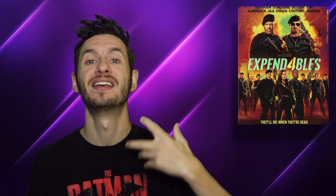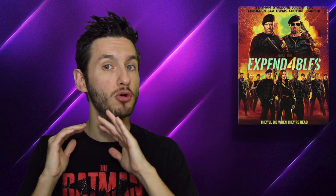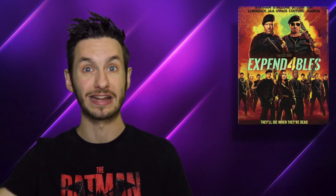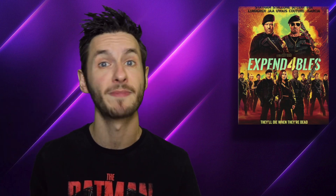Black levels look really, really good and shadow details look fantastic. There is one issue I have with the film's video quality, and that is the visual effects. The VFX and green screen in Expendables 4 do not look good — in fact, there are some shots where they stand out like a sore thumb in an otherwise pretty fantastic-looking 4K presentation.